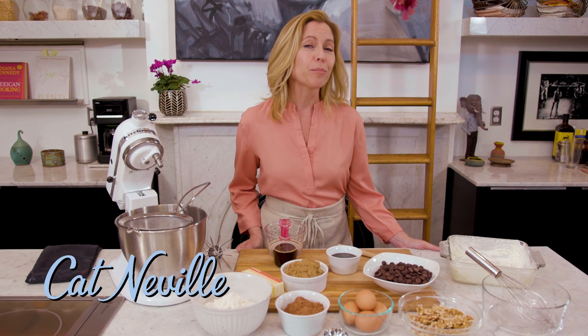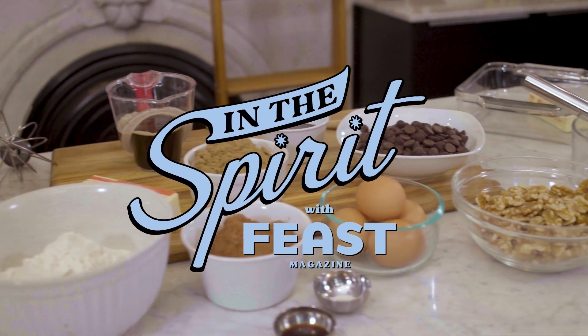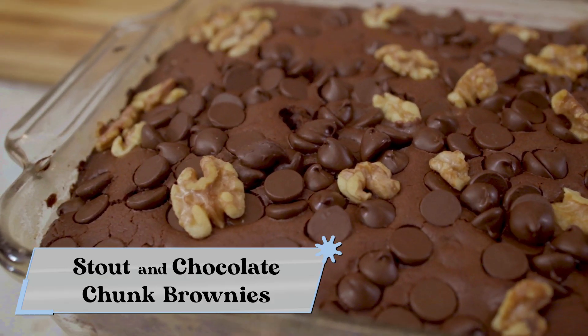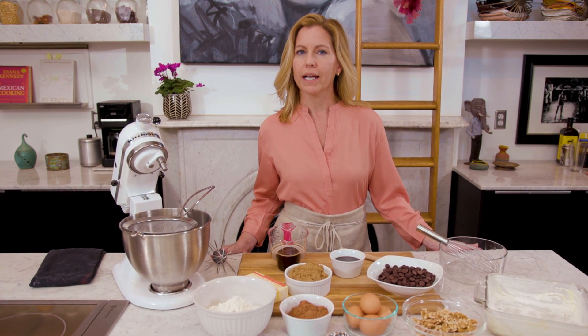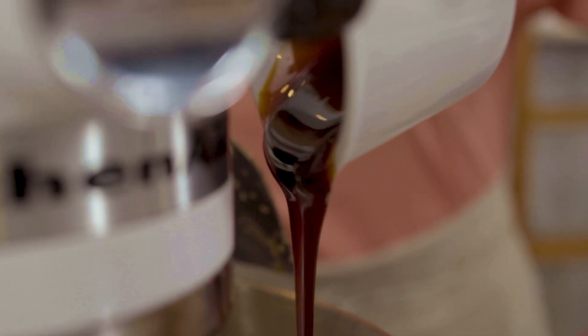Today I'm making chocolate chunk brownies that are infused with stout beer — and yes, you heard that right. Like most brownie recipes, this one is pretty simple, but I'm building in a lot of deep, complex flavor with the addition of stout beer and sorghum.